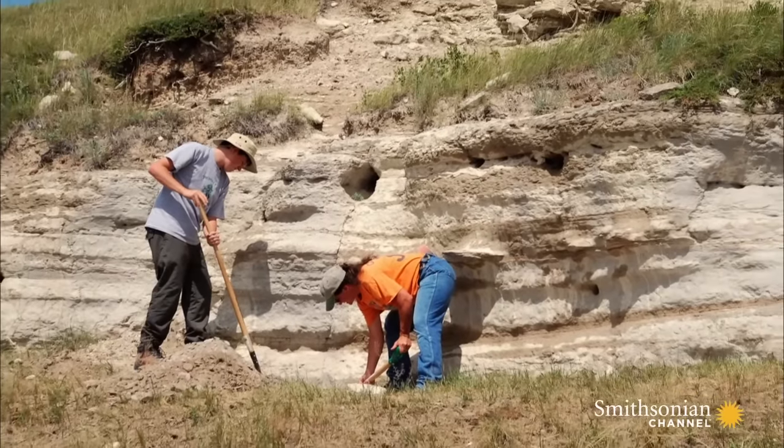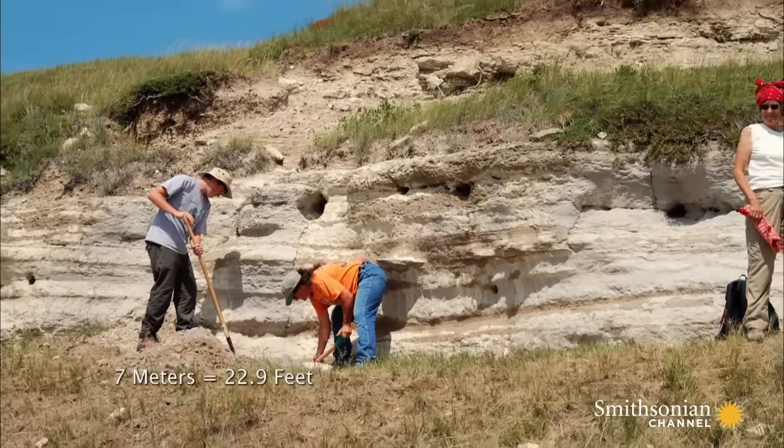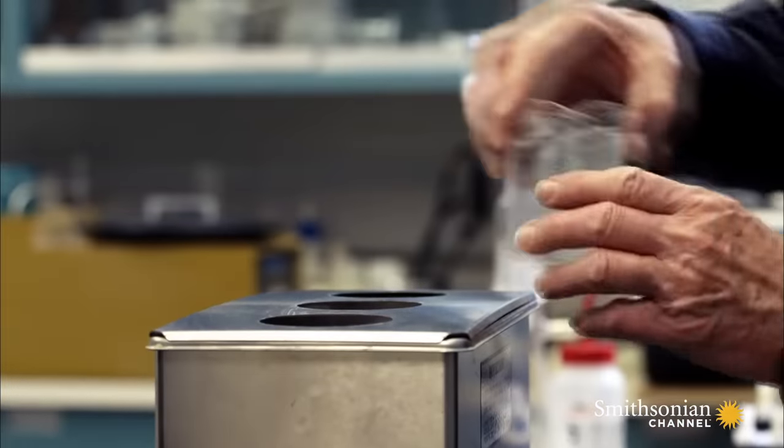Up in northeast Montana, there's a site that we're working on. The tephra is over seven meters thick. These eruptions are enormous — the amount of material erupted from them, huge.